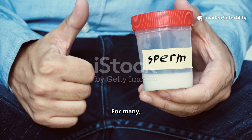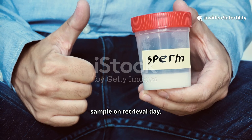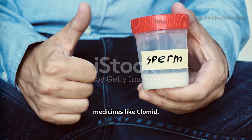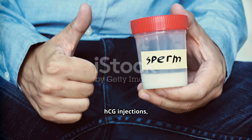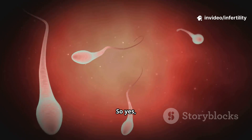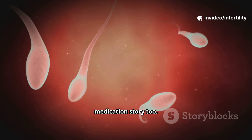And what about men? For many, it's as simple as providing a semen sample on retrieval day. But if sperm counts are low, doctors may suggest medicines like Clomid, HCG injections, or Letrozole beforehand, to boost testosterone and improve sperm production. So yes, men can have a small role in the medication story too.